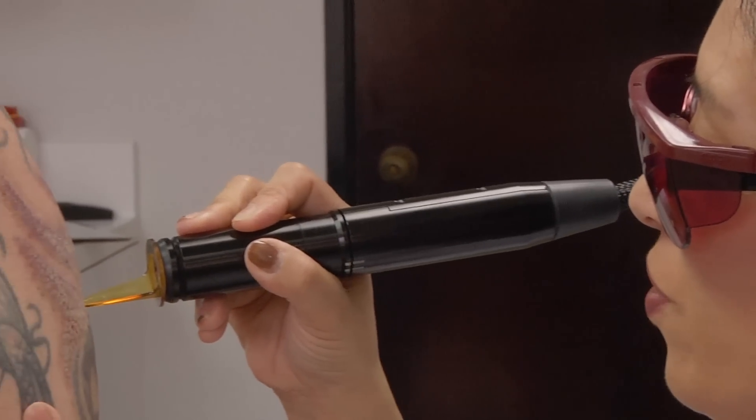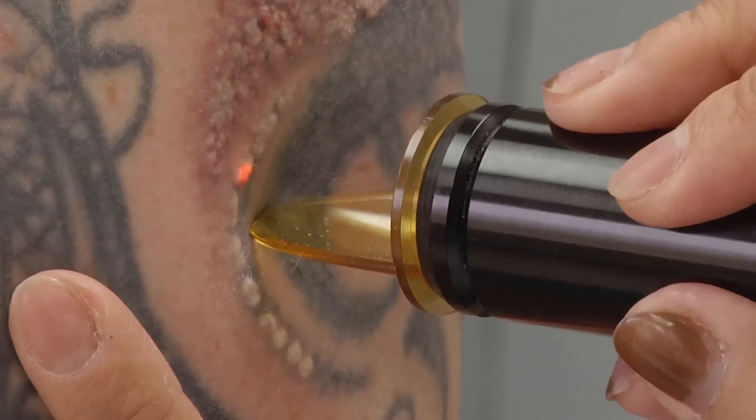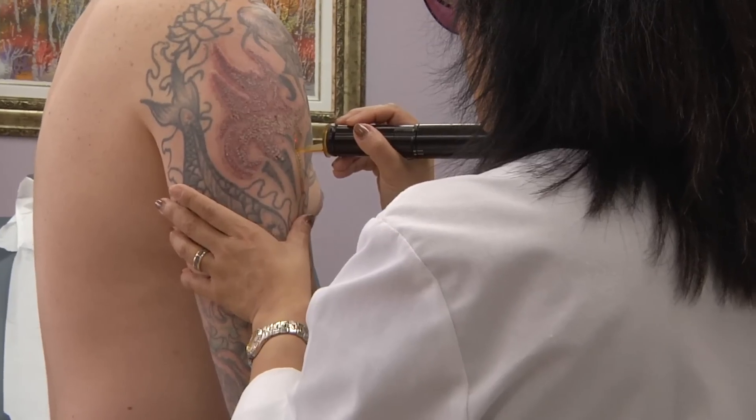If you try to get all the ink out all at once, it simply could overwhelm the skin, and then you're likely to have a mark left over — maybe even a little scarring. But if it's done more delicately, in a more judicious, progressive sort of way, then you can get the ink out without causing any scarring at all.